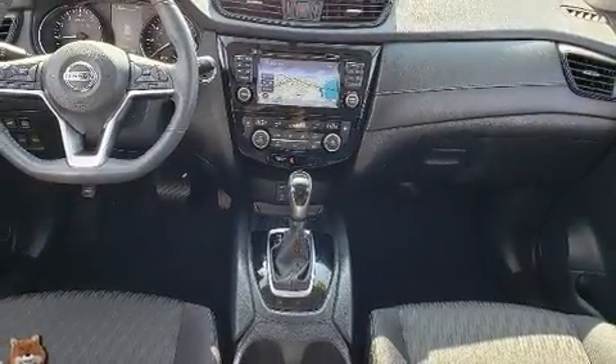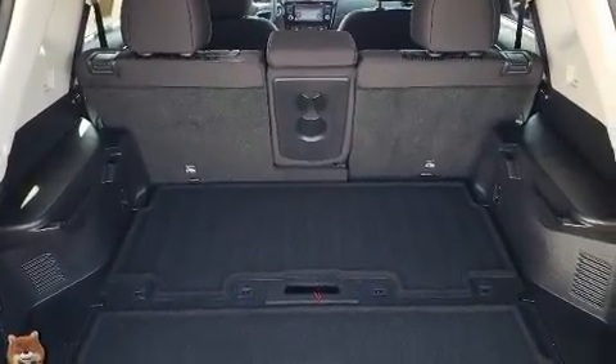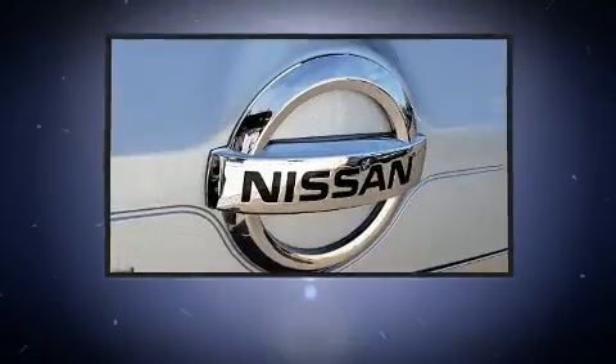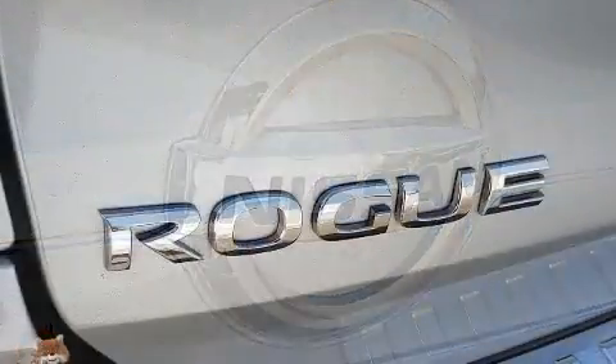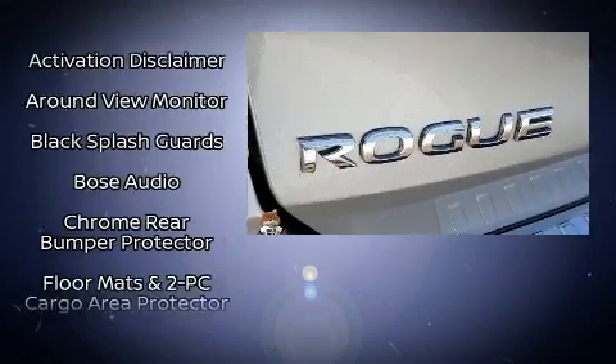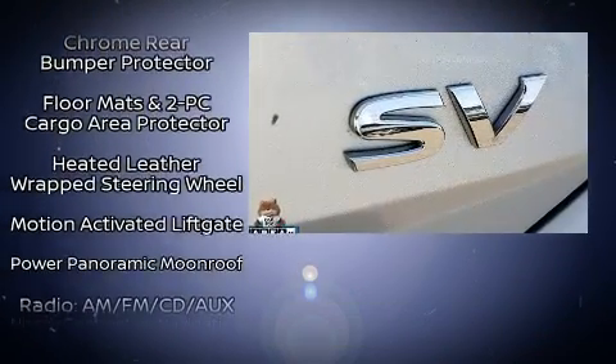Nissan also prioritized safety and security by including front-side impact airbags, traction control, anti-whiplash front head restraint, ignition disabling and four-wheel disc brakes with ABS. For added security, dynamic stability control supplements the drivetrain.